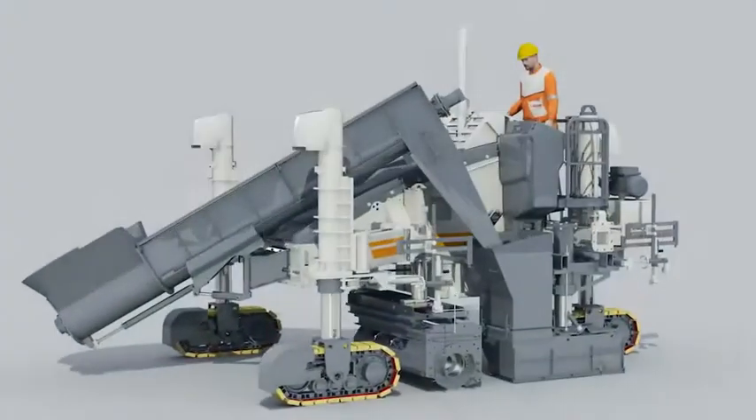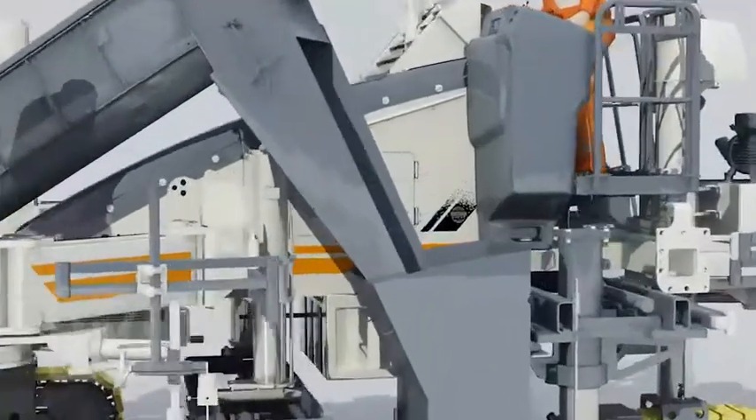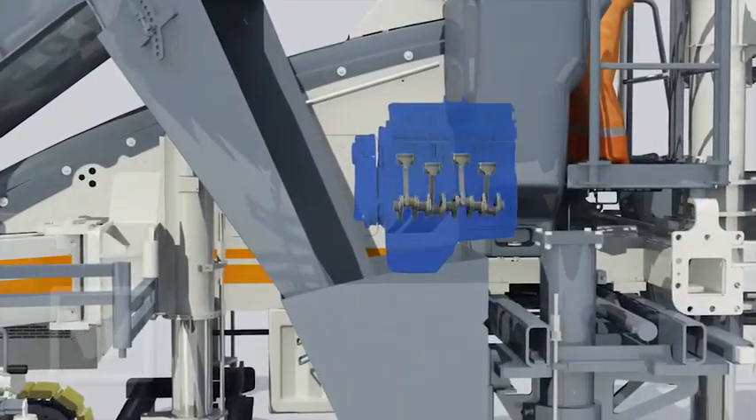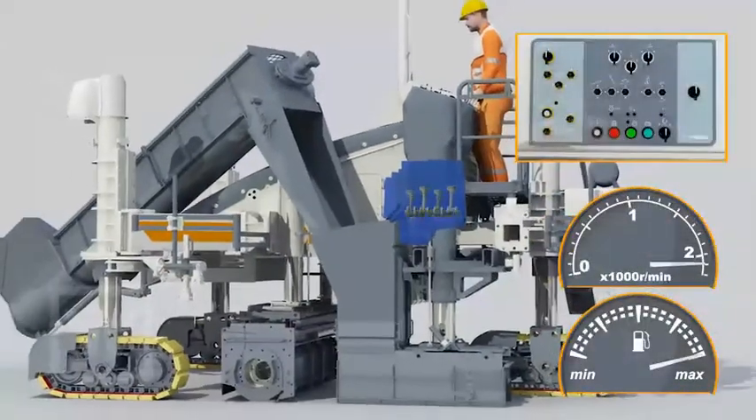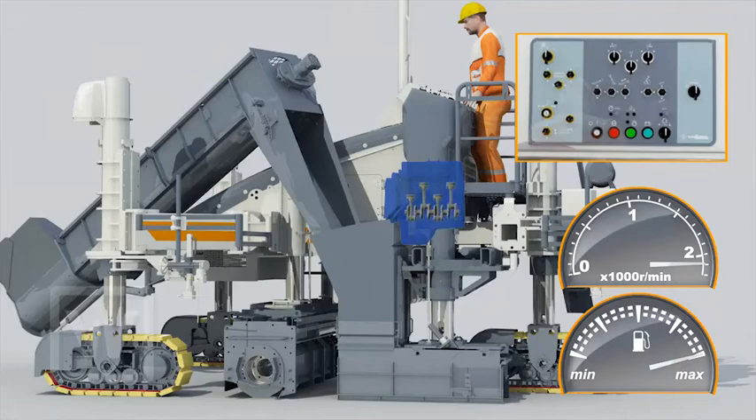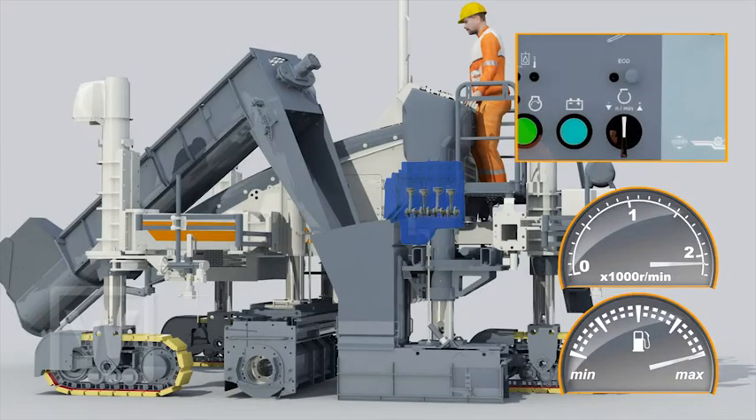The intelligent machine control system on the SP-15 reduces fuel consumption to a minimum. This is because when it is in neutral, the engine usually runs with low power requirements, but at high speed — far too high.